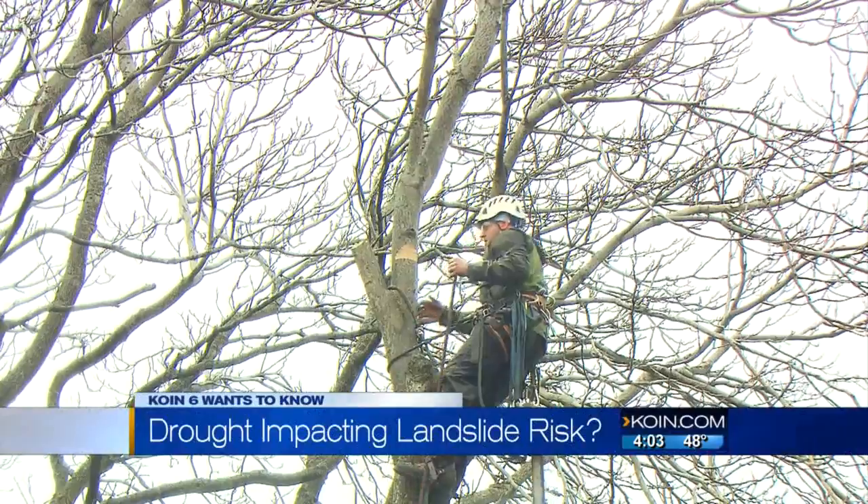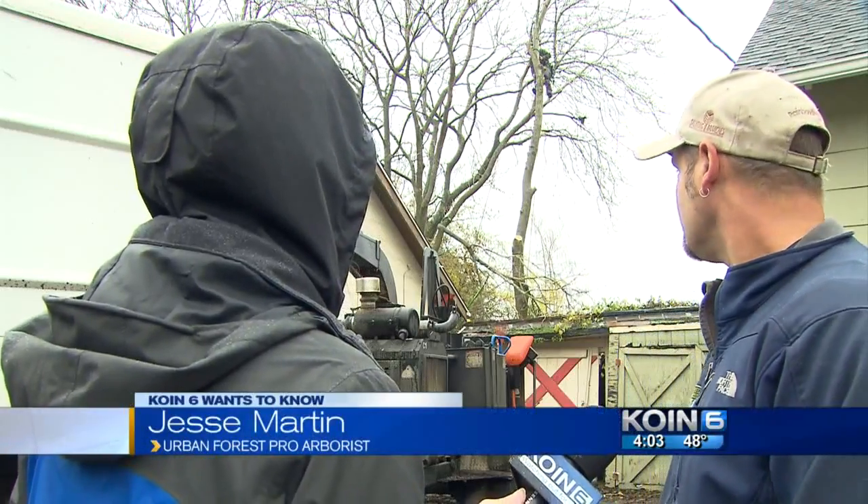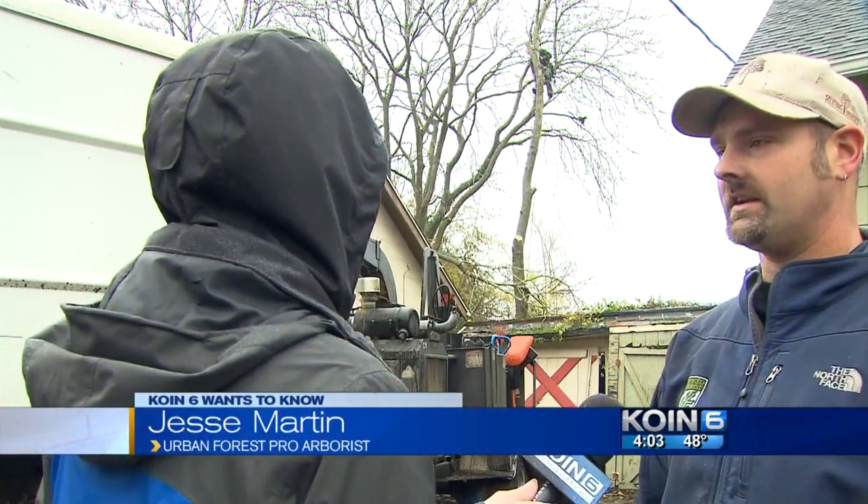At this house on Northeast Killingsworth, crews from Urban Forest Pro are taking out potential problem trees. They are a very brittle weed tree, so they are trying to clean them out.